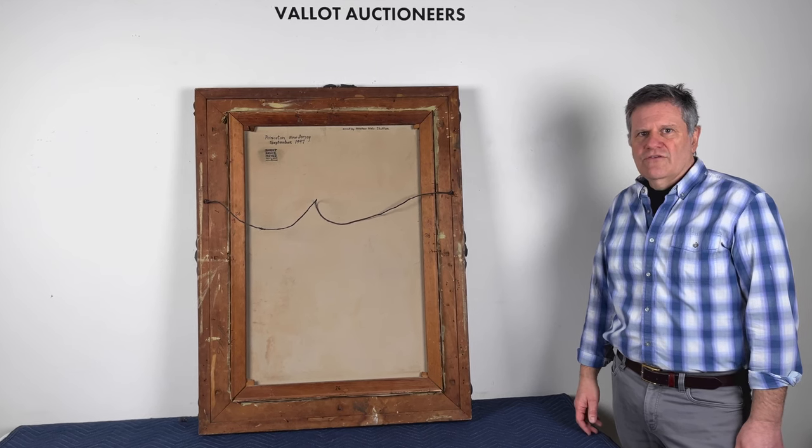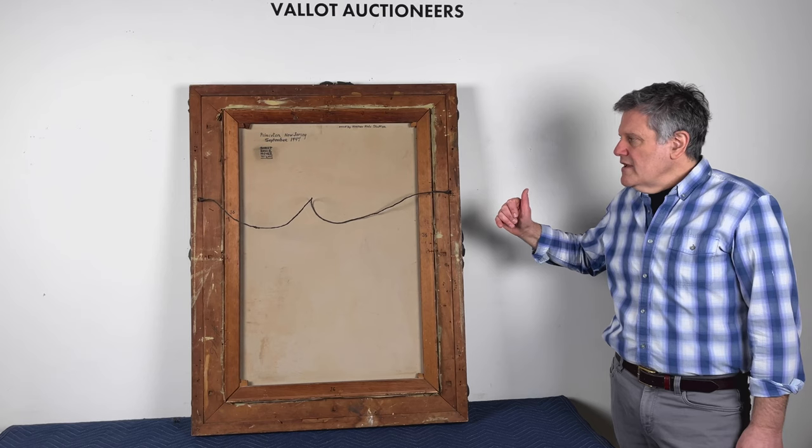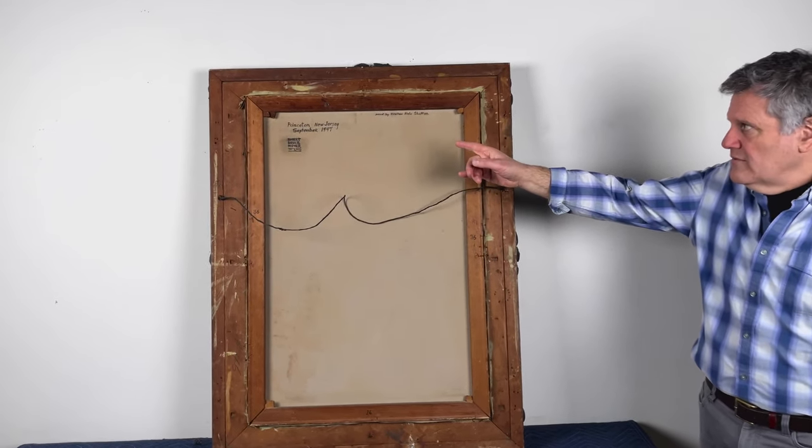Hi, this is Michael Dimm, the Lot Auctioneers of Providence, Rhode Island. This is Lot 57 in our March 28th auction. I also wanted to talk about it — it's identified as Robert Bruce Moyer.